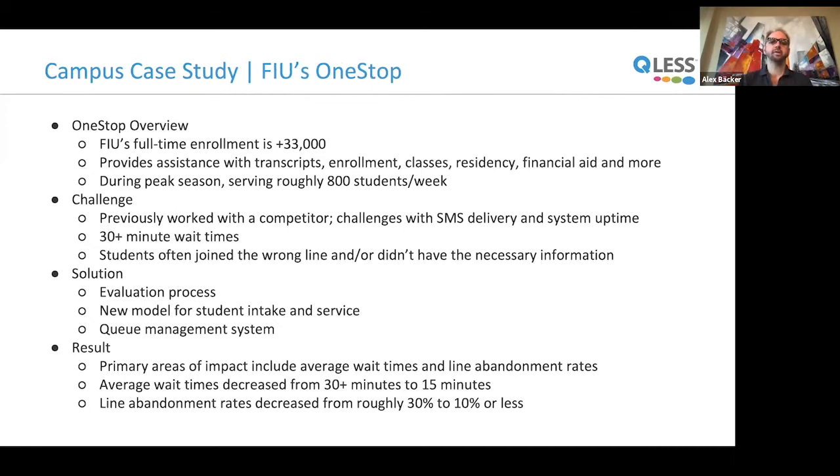Florida International University's One-Stop Center has a full-time enrollment of more than 33,000 students and provides assistance with transcripts, enrollment, classes, residency, financial aid, and more. During peak season it serves about 800 students per week. Previously, working with a competitor, they had challenges with text message delivery, system uptime, and wait times of over 30 minutes. Students often joined the wrong line or didn't have necessary information when they reached the front. They developed a new model for student intake and service and launched a mobile queue management system. The result: average wait times decreased from over 30 minutes to 15 minutes, and line abandonment rates decreased from roughly 30% to 10% or less.